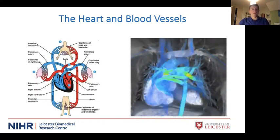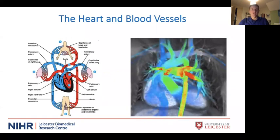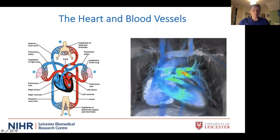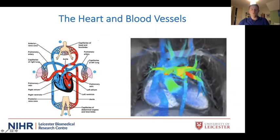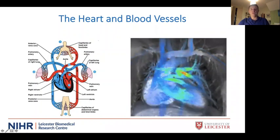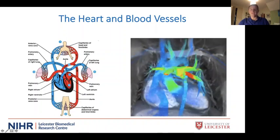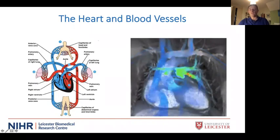The heart is of course the most important organ in the body — if it stops beating, you die very quickly. It's a pump consisting of four chambers. Veins bring blood with low oxygen back to the heart through the right atrium; it goes into the right ventricle and is pumped out through the pulmonary artery to the lungs to pick up oxygen. The pulmonary veins then bring oxygen-rich blood back to the left side of the heart through the left atrium, and the main pumping chamber — the left ventricle — pumps blood out through the aorta.